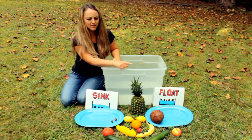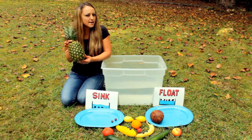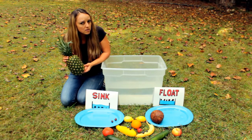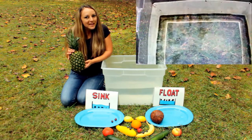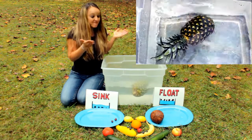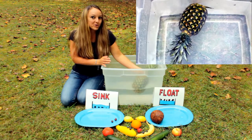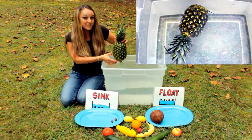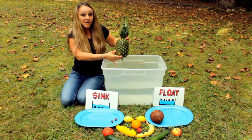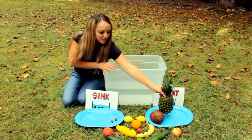I wonder what this big pineapple will do. This is a very big, giant pineapple. Any predictions? Do you think it'll sink to the bottom or float on top? Let's find out. It floats! Were you right? Did you make a good prediction? If not, that's okay — that's all about being a scientist. You find and discover new things. Let's put it on the float side.